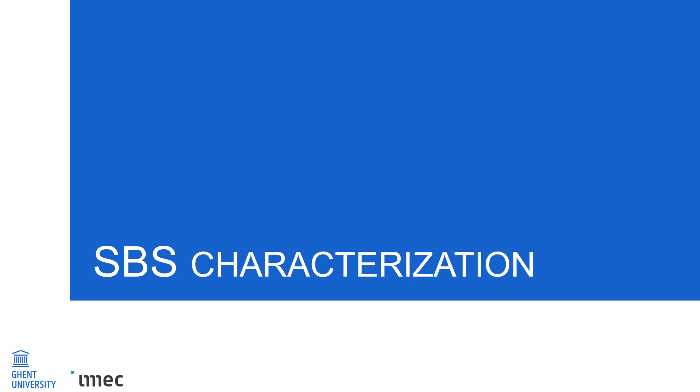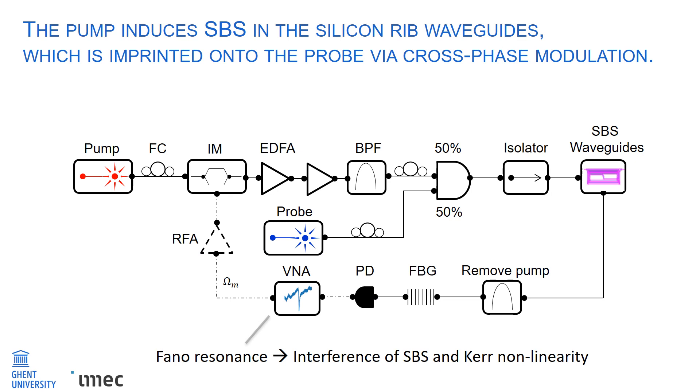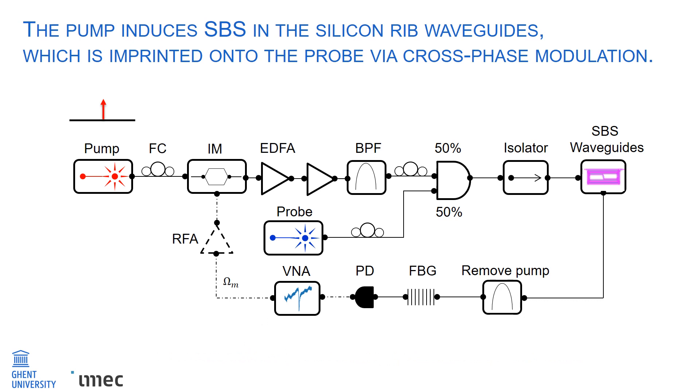After the freestanding waveguides are fabricated, the SBS is characterized using a cross-phase modulation scheme. The schematic of the experimental setup is shown, where a strongly modulated pump is used to induce SBS in the rib waveguides, and the SBS response is imprinted onto the probe via cross-phase modulation. The pump laser is modulated at a frequency omega using an intensity modulator, generating two sidebands with respect to the carrier. The pump is then amplified using an EDFA booster amplifier, and a bandpass filter reduces noise post-amplification. The amplified pump and a weak probe are combined using a 50-50 combiner and injected into the SBS waveguides via grating couplers. An isolator is added to prevent back reflections from the chip. As a result of cross-phase modulation from the strongly amplified pump, the probe is also modulated at the output of the SBS waveguides.